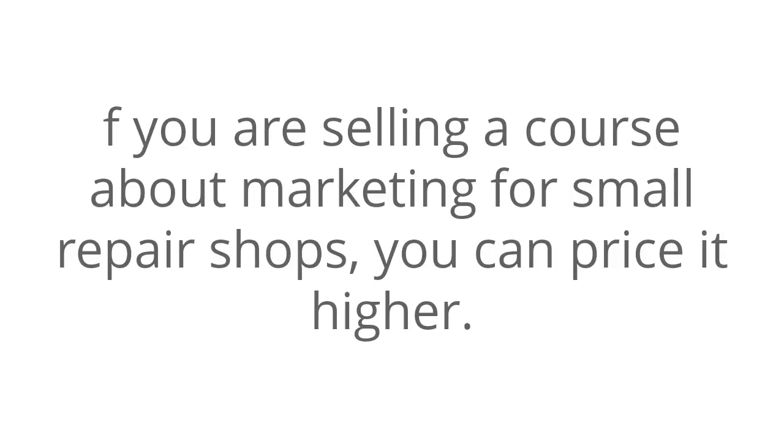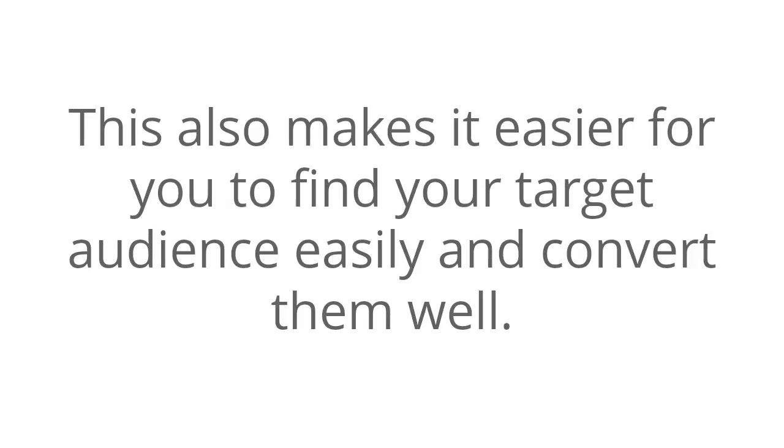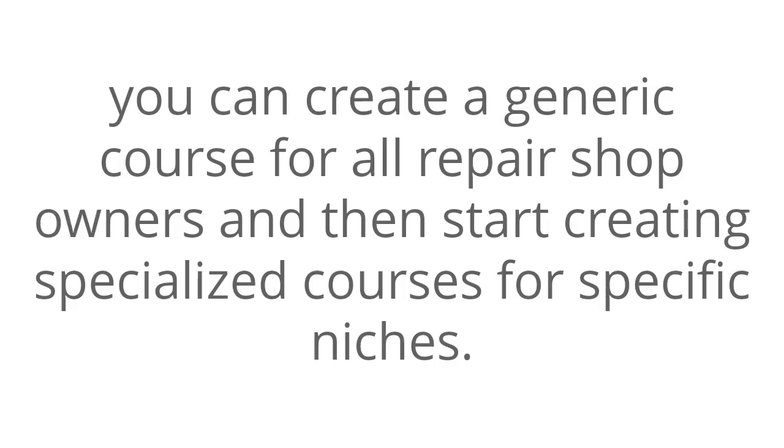If you are selling a course about marketing for small repair shops, you can price it higher. However, if you target a more specific niche, such as an auto repair shop, you can charge a lot more. This also makes it easier to find your target audience and convert them well. On the downside, your target audience will be relatively smaller, so you'll have to weigh the pros and cons of how profitable you want your course to be. Ideally, if you want to reach a greater audience, you can create a generic course for all repair shop owners and then start creating specialized courses for specific niches.